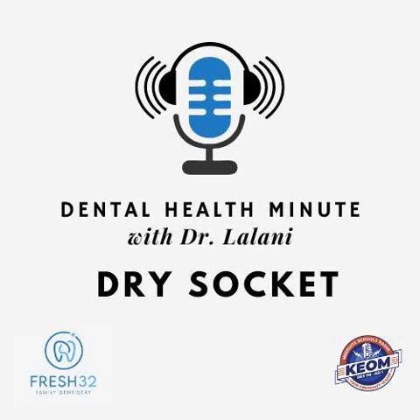If you start to notice unusual pain after an extraction, contact your dentist right away to avoid post-surgical complications.